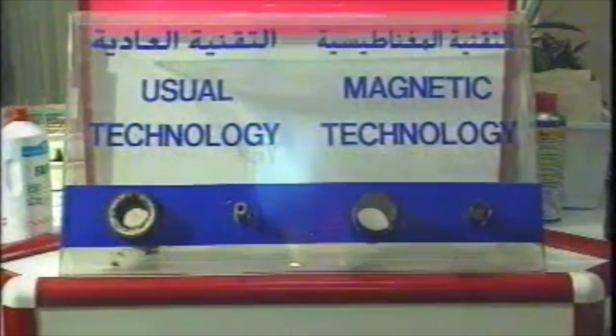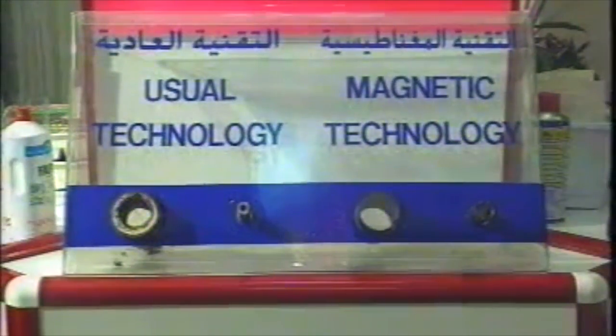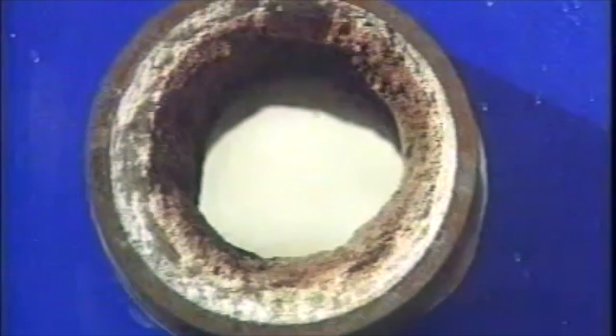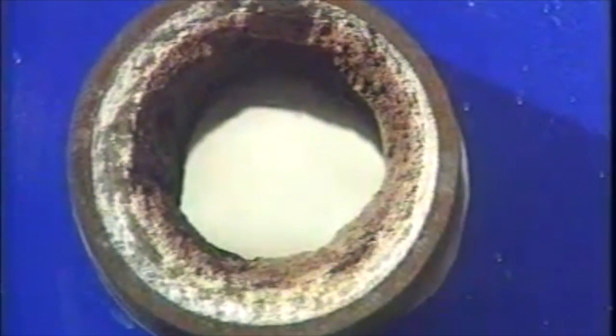Our magnetic systems will allow you the convenience of extending service life and efficiency of your devices, and therefore these problems will melt away. Here you can see encrustation buildup prior to magnetic treatment and afterwards.